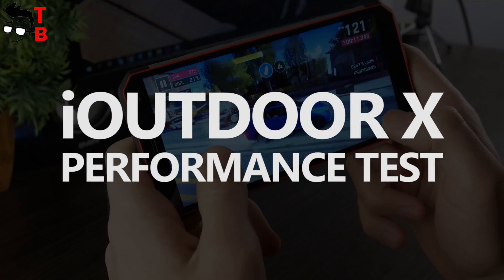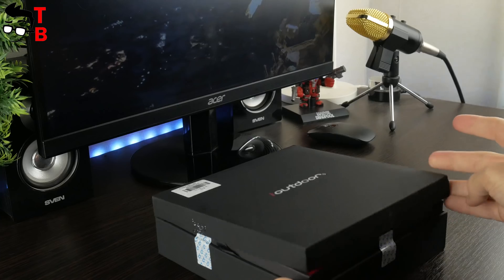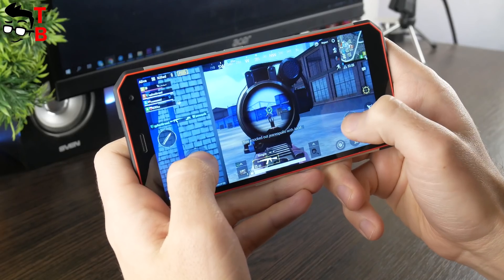Hey guys! Welcome back on Tech Brothers YouTube channel. Have you watched our unboxing video of iOutdoor X smartphone? If not, then the link is in description. Today we want to talk about performance of this device.